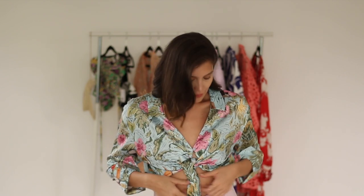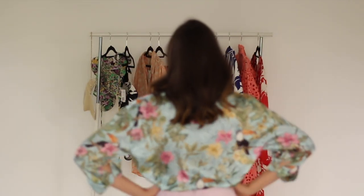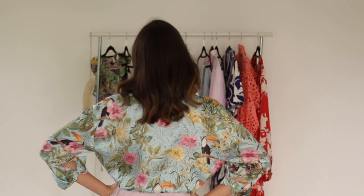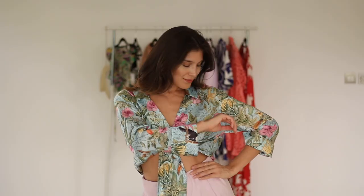I really like this Zara satin blouse. You can wear it cropped like I have it here, or button it down a bit more and lower the front. It's just a beautiful floral pattern fabric in a combination of pastel colors — again, perfect for summer. It's satin but it's fresh, it's light, and it's just perfect for the season.